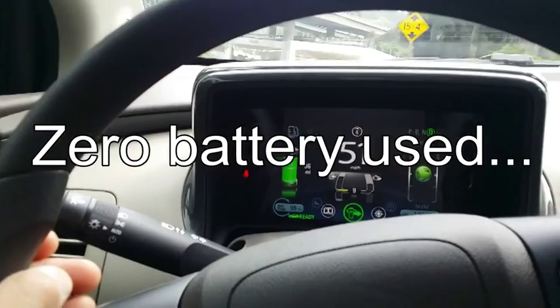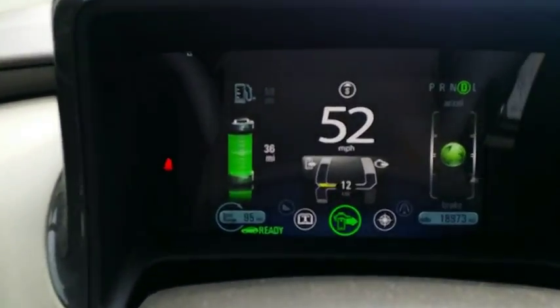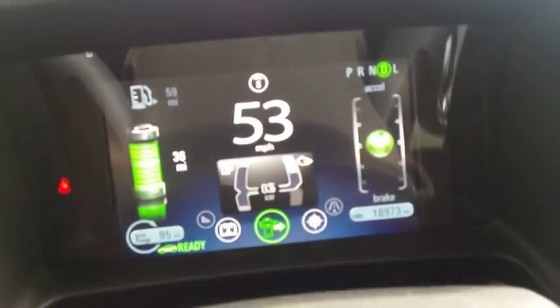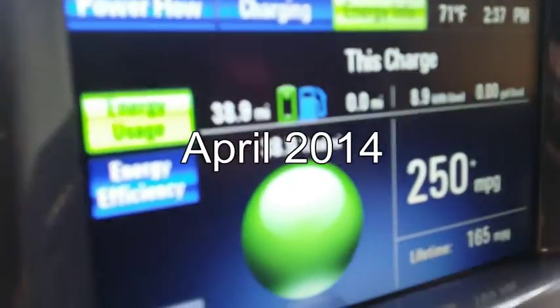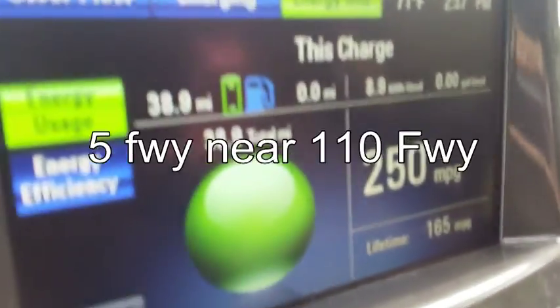All right, today we're going to be driving home and we have currently 36 miles of battery, and we drove 38.8 miles so far today using zero gas. Let's see how that goes in the next 5 to 10 miles.